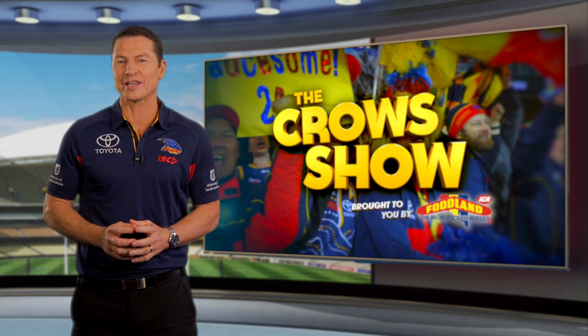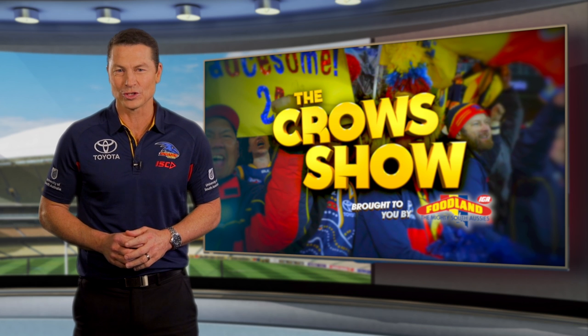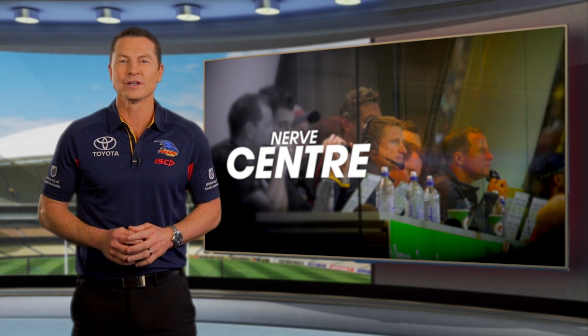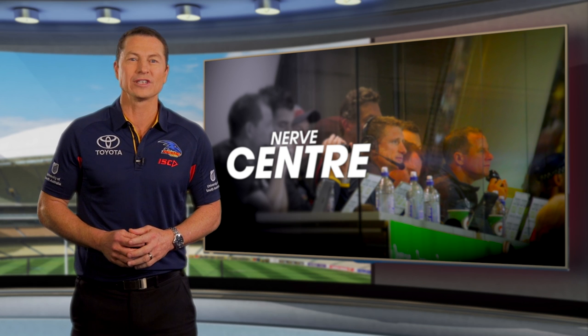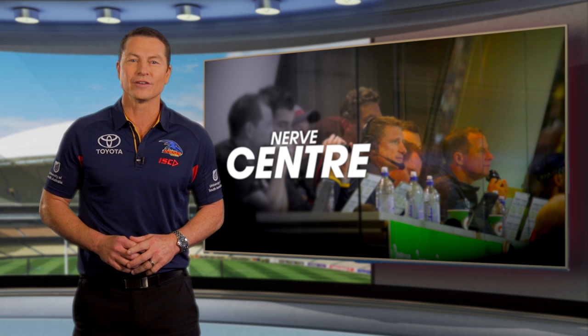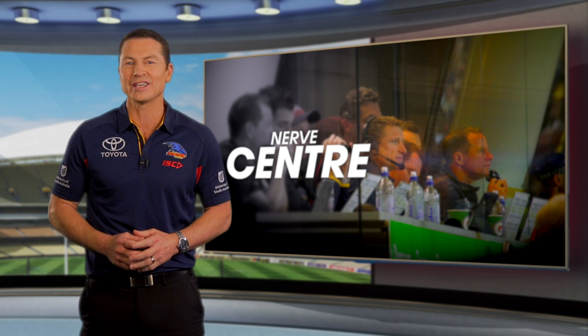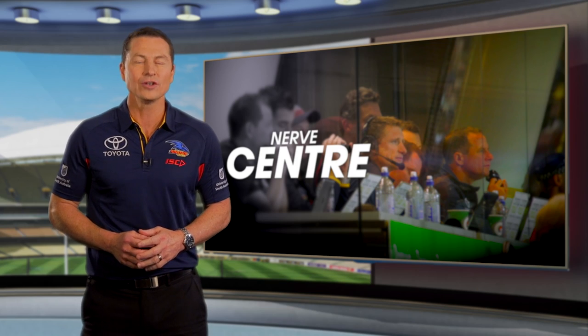When it comes to stress, there's probably nothing in the AFL that compares to the coach's box. As the game unfolds, pressure intensifies and cool heads are needed. Don Pike usually has at least ten others in the box with him, including line coaches, development coaches, statisticians and injured players. Analyst Wade Watts gives us an insight into what goes on.